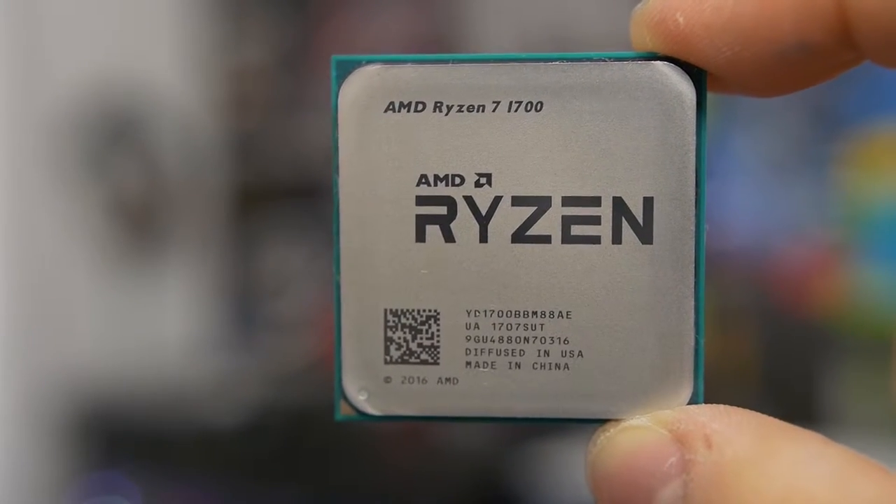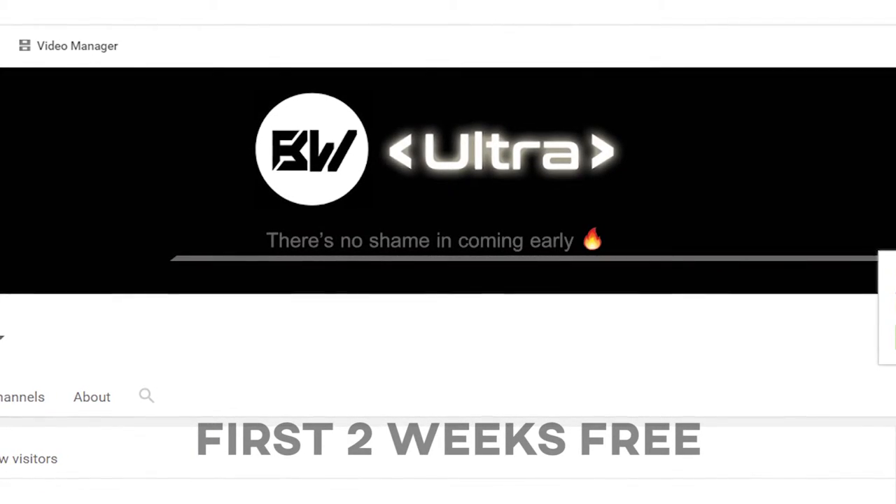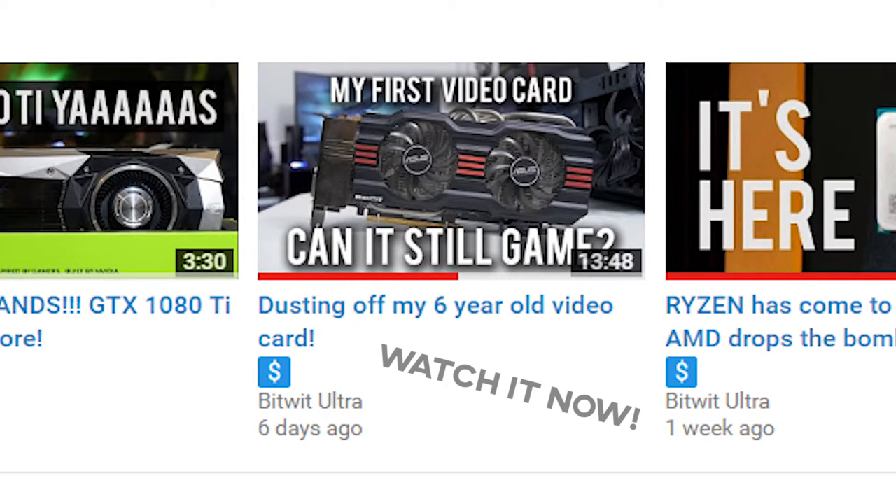That's pretty much going to do it for now, guys. Let me know what you think of the results in the comments below, and feel free to toss me a like on this video if you enjoyed it. More tech stuff coming out really soon — be sure to subscribe to the channel if you haven't already. You can also check out BitWit Ultra, my new paid subscription channel where you get all my content ad-free and a week early. Link's in the description below.